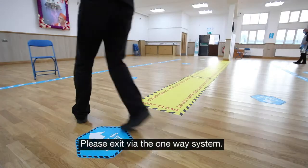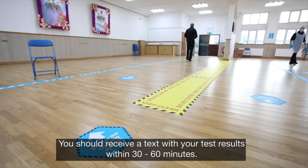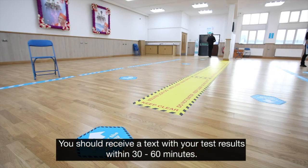Please exit via the one-way system. You should receive a text with your test results within 30 to 60 minutes.